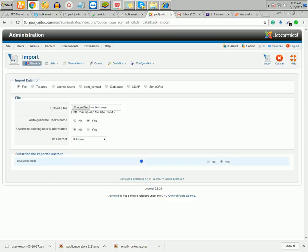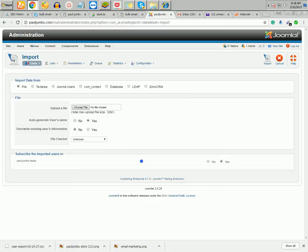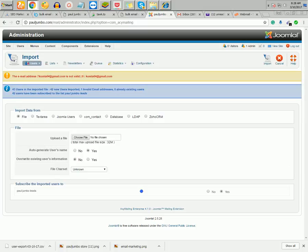I want to import into Paul Jumbo Leads. You can choose to overwrite existing users to avoid duplicate emails. I'll look for my list file — it can be TXT, CSV, or Excel. I'll select my file and click Import. You can see 42 emails were imported, 43 users total, 42 new users imported, and one was skipped because it already existed on the server.